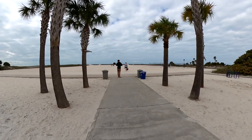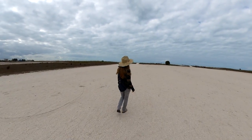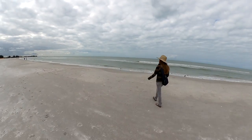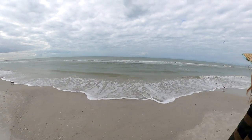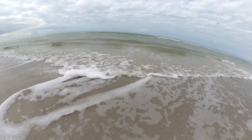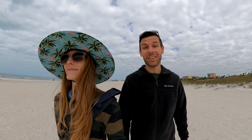Even though it was looking pretty gloomy, we wanted to show you the beach. It's such a long walk to the beach here, and we were one of the few who bundled up and walked down to the water. On a sunny day this beach would already be filling up. It's actually abnormally cool here in Florida today — mid-60s and pretty windy, which is why we're both wearing long sleeves and pants. It's a great day for walking along the beach, but not so great for sunbathing yet.